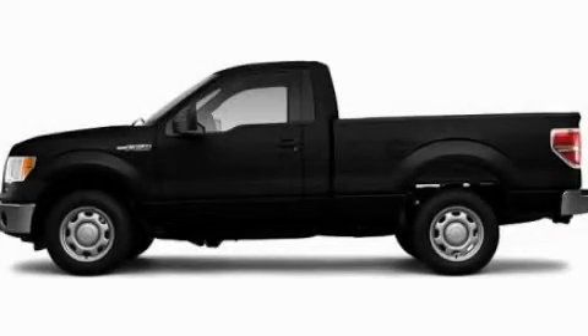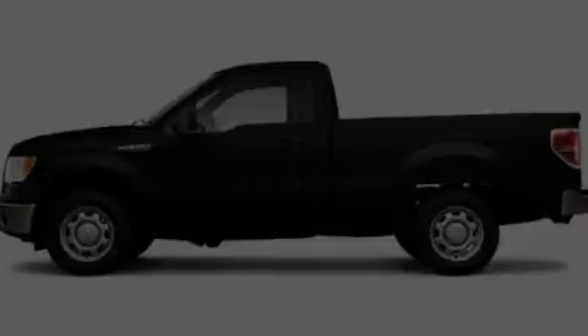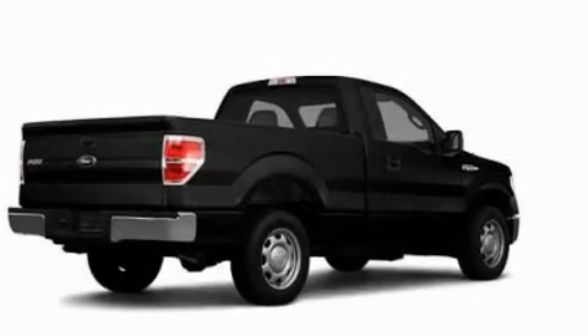This is a 2010 Ford F-150. Strong, durable, and dependable.